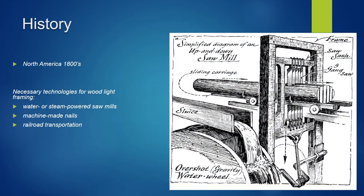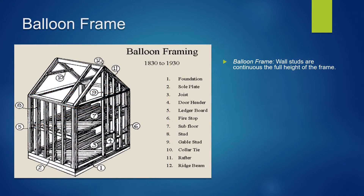Here we have some of the necessary technological advancements of the time that made wood light framing possible: railroad transportation, machine-made nails, and the sawmill — more specifically, the water or steam powered sawmill. This was a major technological breakthrough because for the first time in history it made boards and other small light wood members very inexpensive.